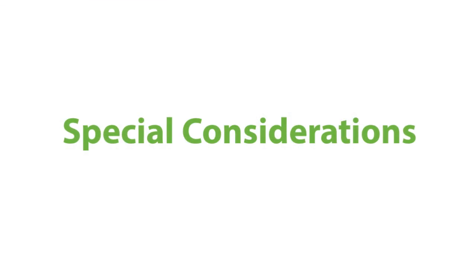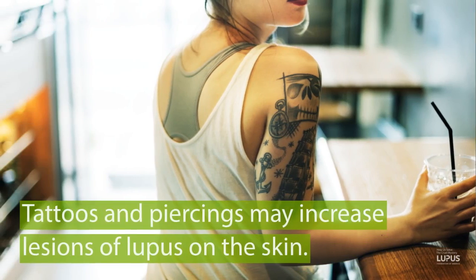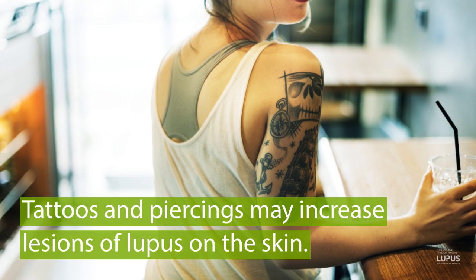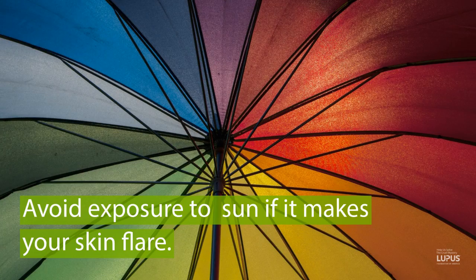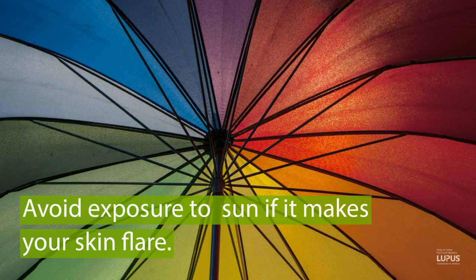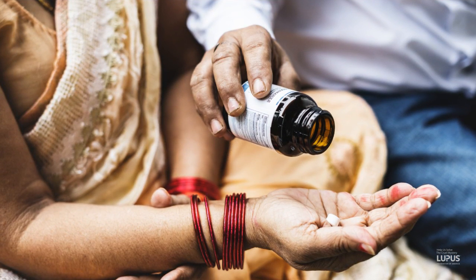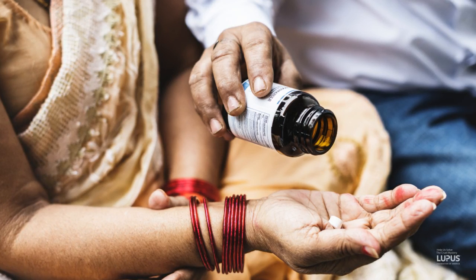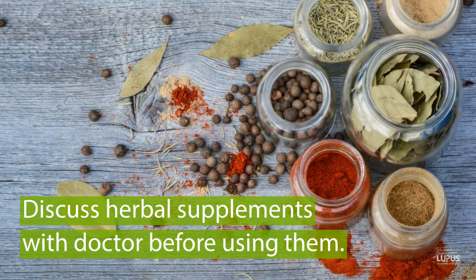Some special considerations: when you think about getting tattoos or body piercings, these are irritating to the skin. Sometimes when people even just scratch their skin, it can induce skin lesions of lupus. Body piercing or tattooing can actually be associated with increasing lesions of lupus in the skin, so you have to be pretty careful. Also, avoiding exposure to the sun remains important — if you know the sun makes your skin flare, you want to be very careful. Additionally, be careful about herbal supplements and even weight loss products and powders, as some of them can trigger the immune system. Discuss use of these kinds of preparations with your doctor before deciding to use them.